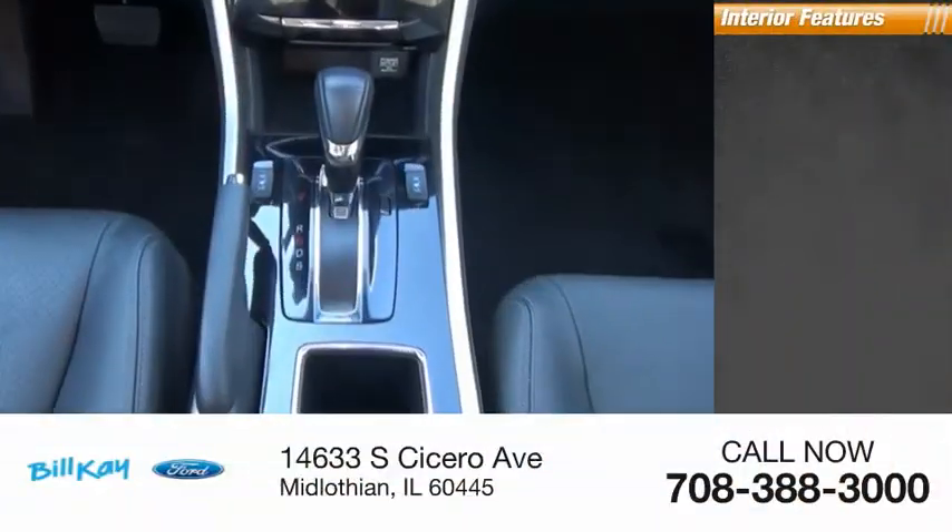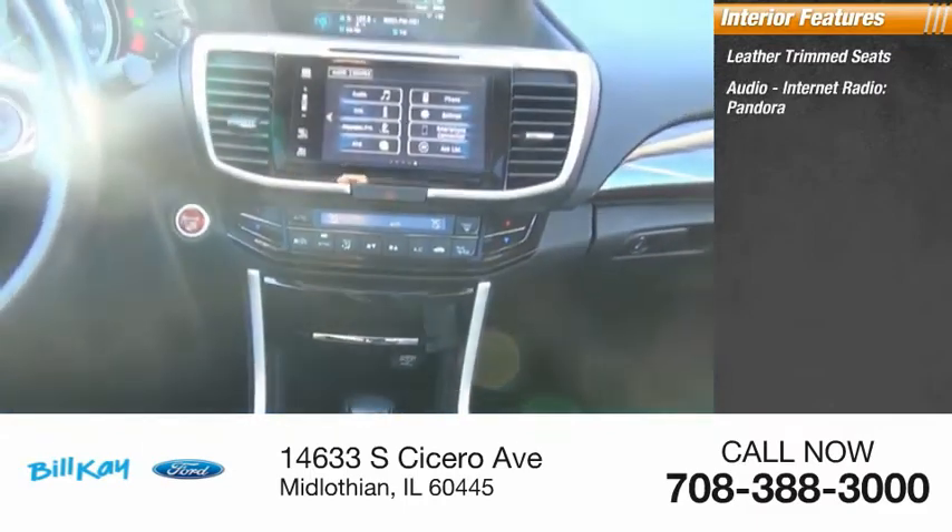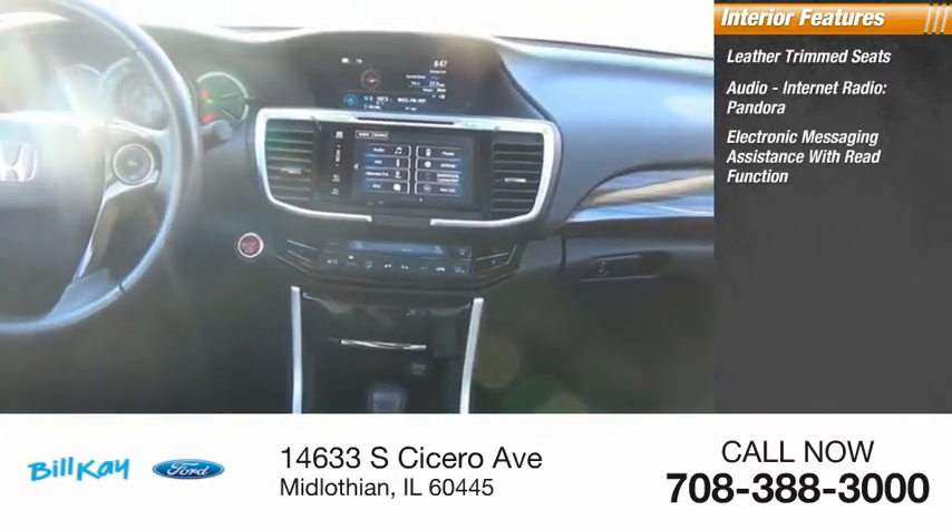Inside you'll find leather trim seats, audio, internet radio, Pandora, and electronic messaging assistance with read function.